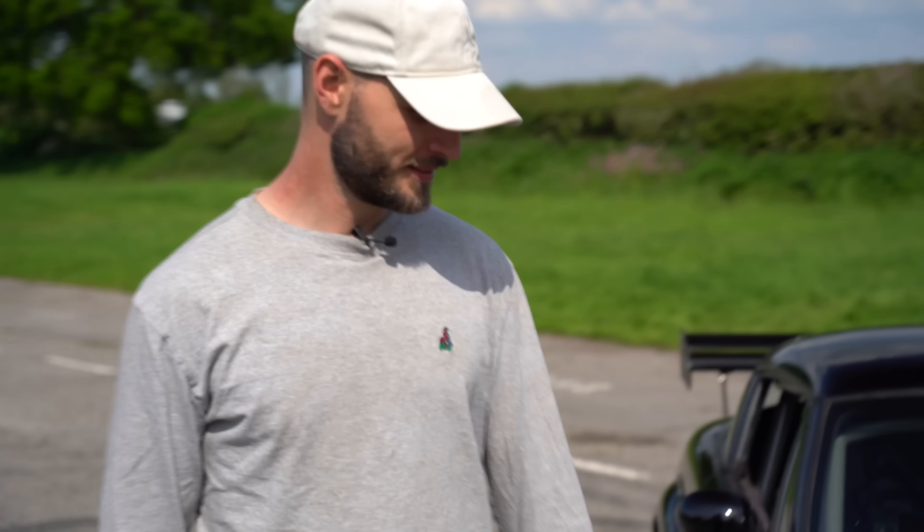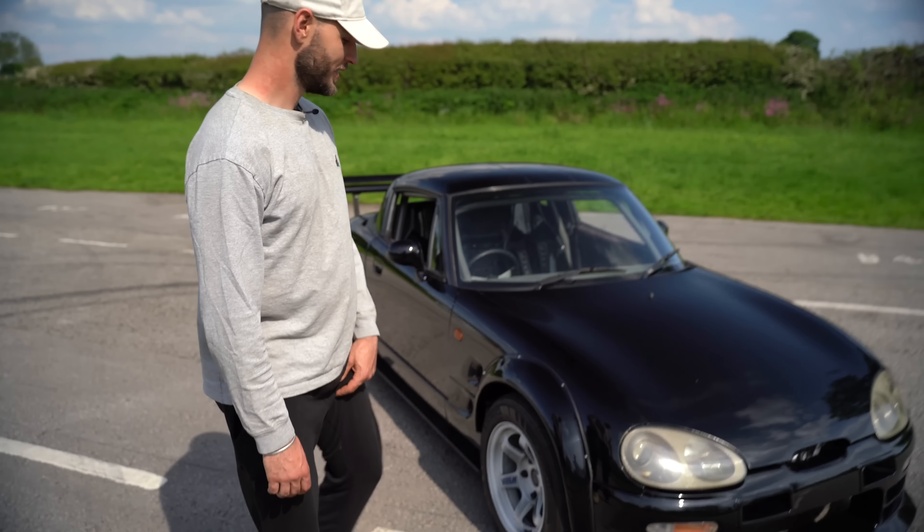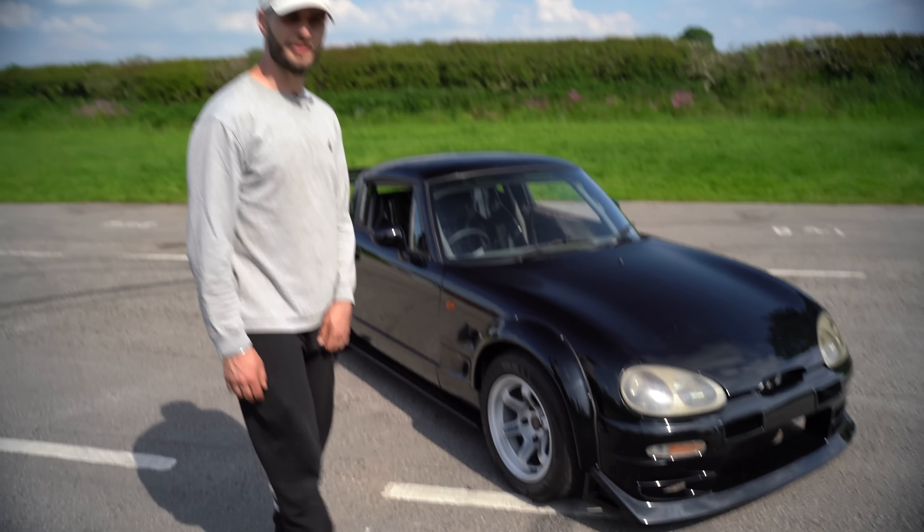Tell the people out there — what is this thing, what have you done to it? Let's have a look around it while we talk. Well, it was just meant to be like a cheap sort of track toy, but I got a bit carried away. It's been a few years now, on the side in between drifting. So this is a Suzuki Cappuccino — is this a UK car?